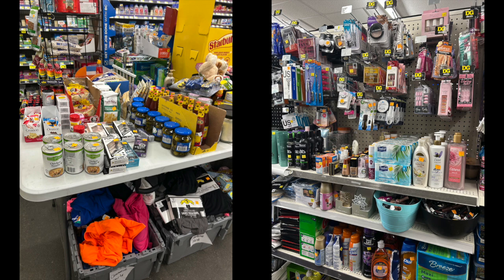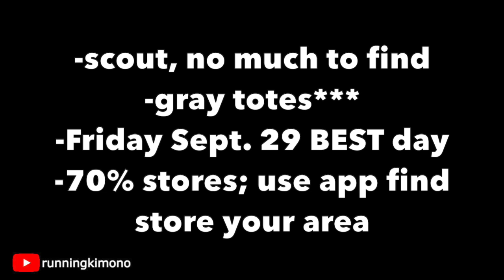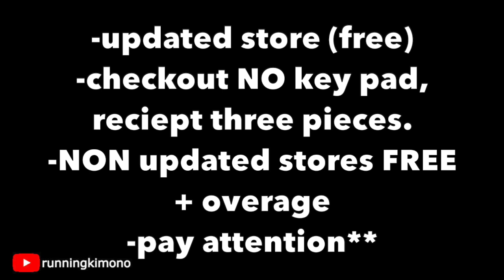I always recommend scouting your store, but because there have been so many clearance events lately, it might be really picked over. What I'm finding is that a lot of employees will pull out gray totes and put them towards the front of the store — that's what we're picking through for this clearance event. My scouting didn't find very much, but those gray totes that start showing up on Friday are the best place to look. Definitely use the app on Friday the 29th, especially if you're trying to find a 70% off store.